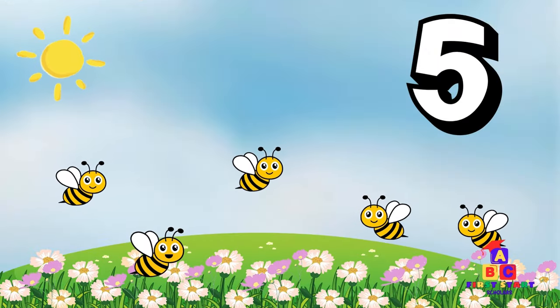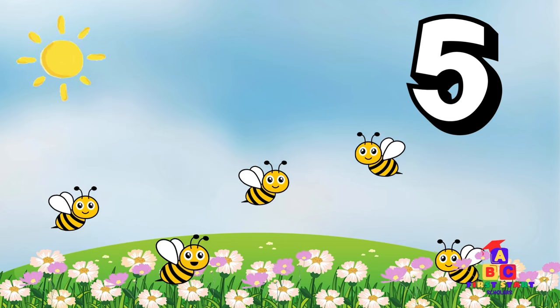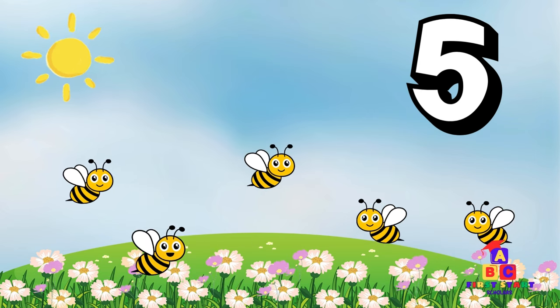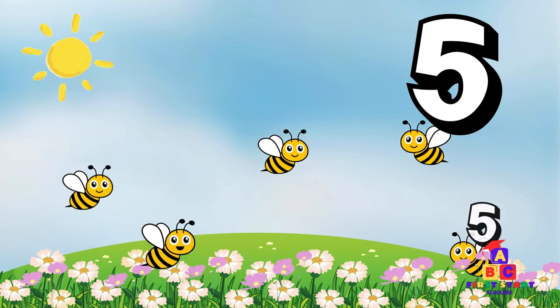Now, let's visit the blooming flowers. Look up! Five busy bees. Can you say five? Five! Brilliant! Time for some buzzing. Buzz like bees while we count. One, two, three, four, five! Excellent!